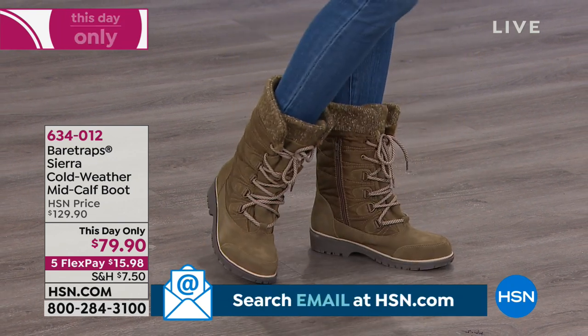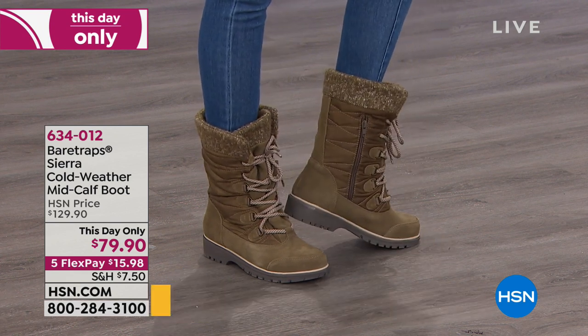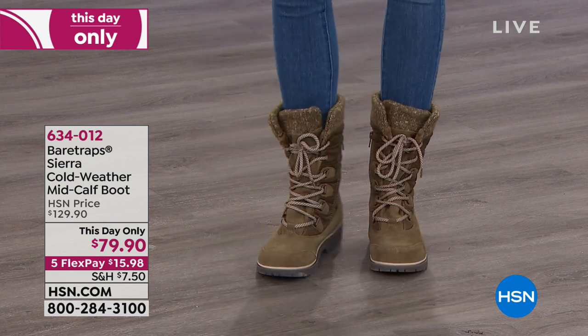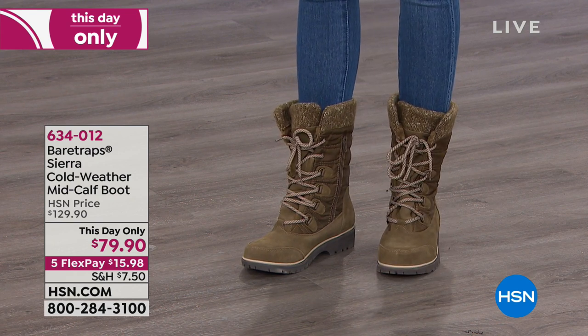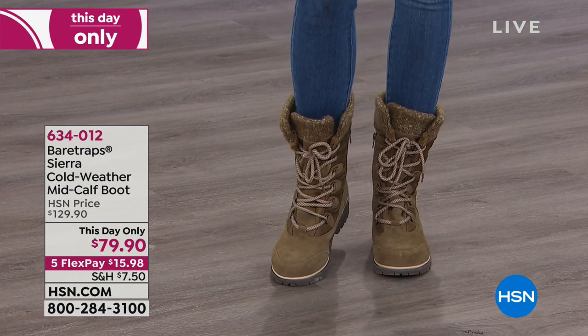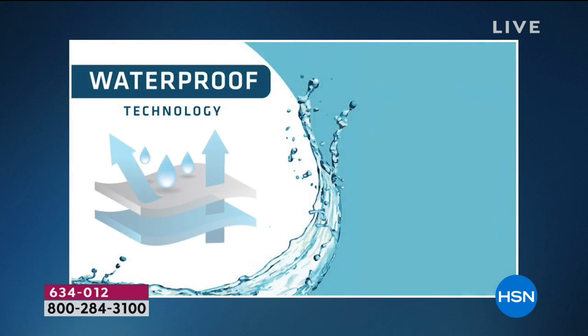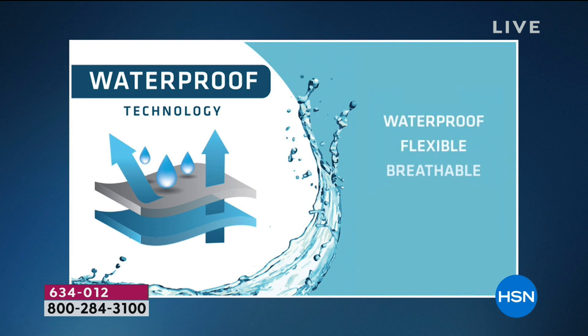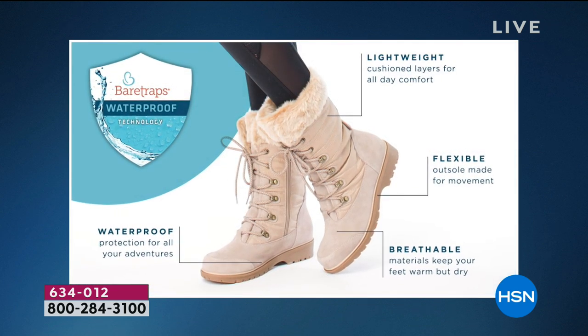That color there is the olive — and last call on the olive, so you guys are fast out there. I want to show that these are weather resistant, and that's a big deal. I don't want a boot that's just going to look cute — I need it to withstand the elements. It has all that waterproof technology, so whether you're walking in the snow, slush, or rain, these are going to be the boots that get you through it.